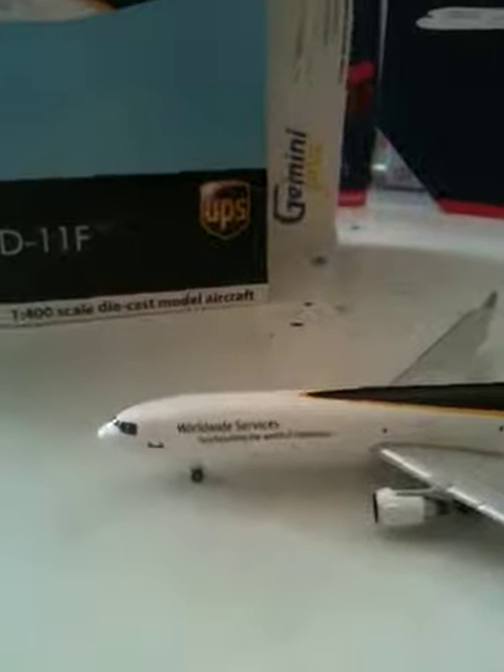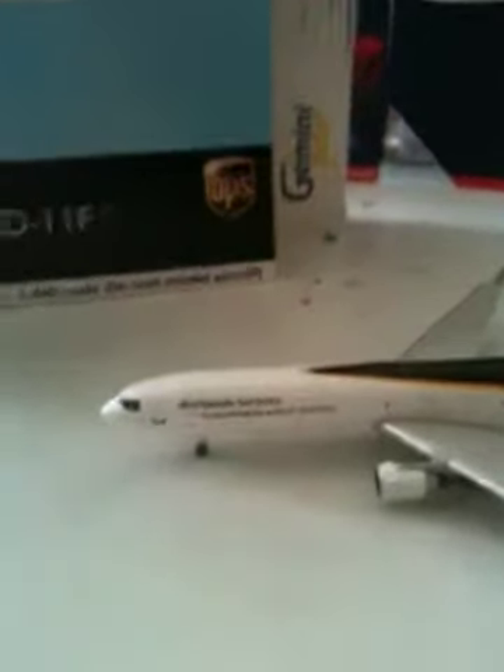Hey guys, this is Virgin Australia Fan doing another review, and this time it is of a McDonnell Douglas MD-11F freight from UPS. It's Gemini Jets. Here's the box — as you can see it's a 2011 release, officially licensed product by Boeing and UPS, and it's got a little picture of the aircraft on it.